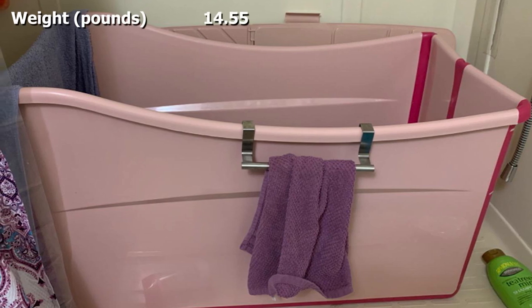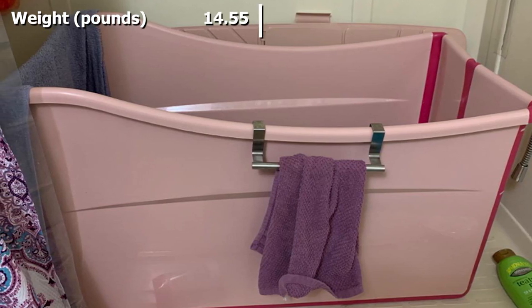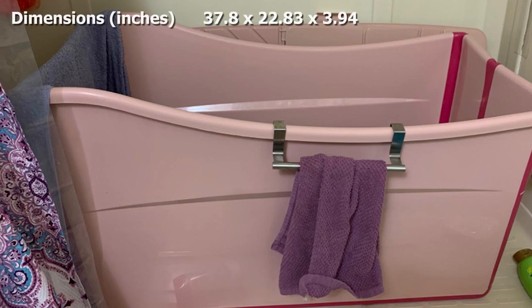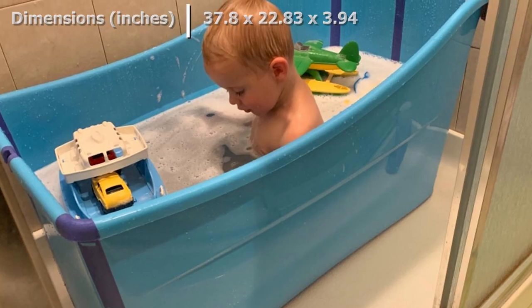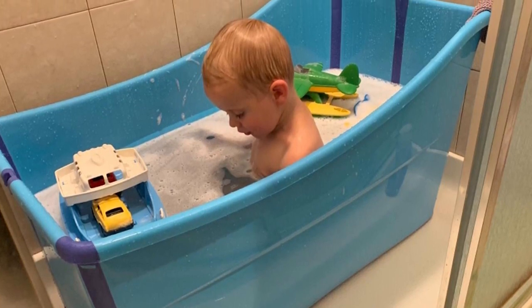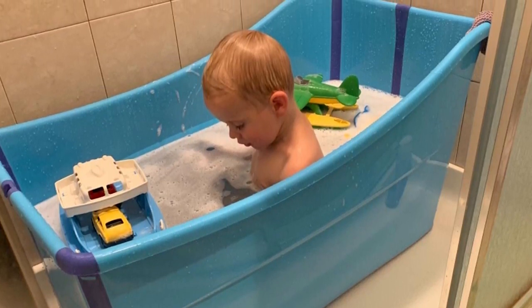That's a lot of bathing. This tub folds almost flat so you can pack it in the car and take it with you for family holidays or overnight stops. It only weighs 14.55 pounds when folded and empty, so it is lightweight too, and thanks to the slimline design it stores away easily.